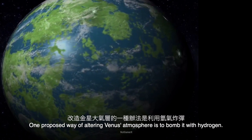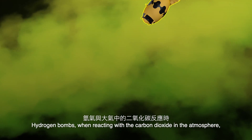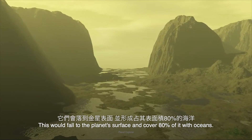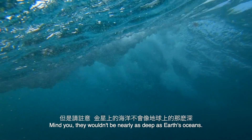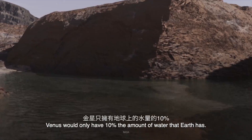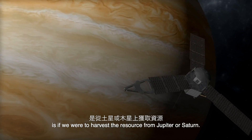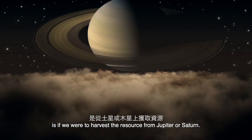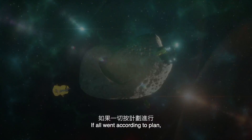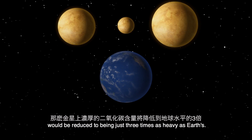One proposed way of altering Venus' atmosphere is to bomb it with hydrogen. Hydrogen bombs, when reacting with the carbon dioxide in the atmosphere, would create graphite and water. This would fall down to the planet's surface and cover 80% of it with oceans — though they wouldn't be nearly as deep as Earth's oceans; Venus would only have 10% the amount of water that Earth has. This would take a lot of hydrogen — the only way we could get enough is if we were to harvest the resource from Jupiter or Saturn. This approach would also require iron aerosol, a material that can be mined from asteroids. If all went according to plan, the dense carbon dioxide atmosphere would be reduced to being just three times as heavy as Earth's.